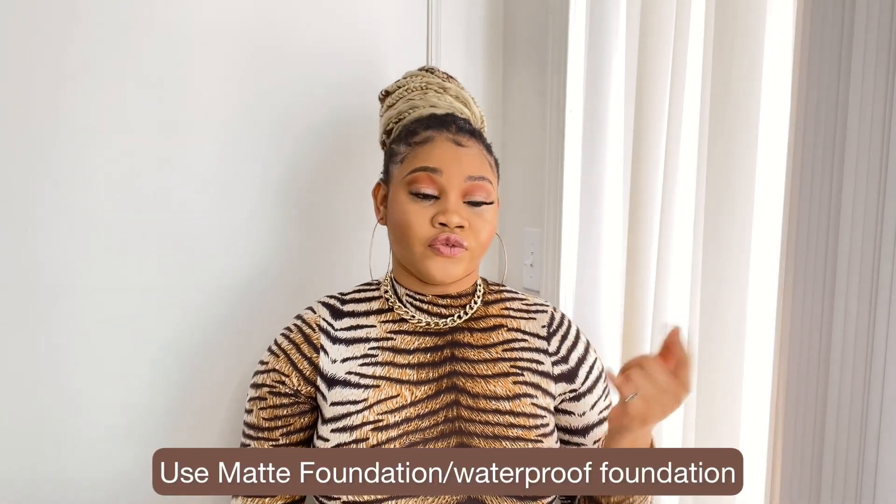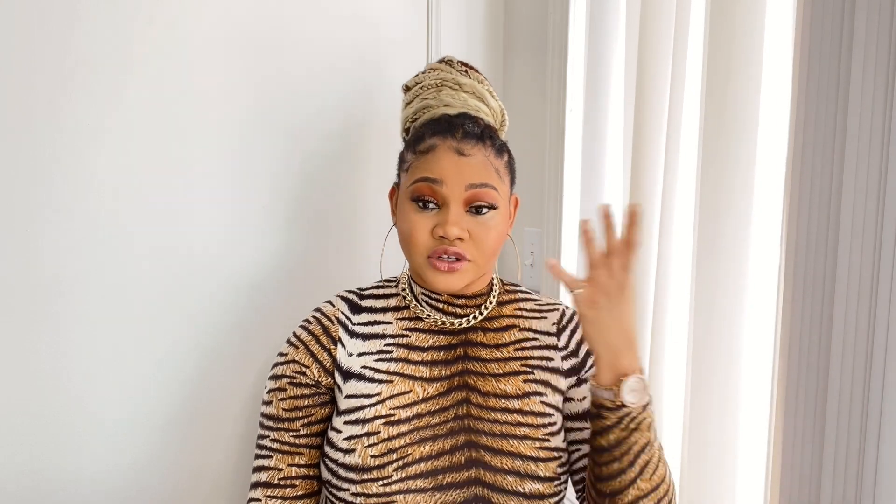The number one hack is to look for matte and waterproof foundation from your favorite brands. During winter you don't really have to wear matte foundation because it's cold and you're not going to sweat, but during summer it's advisable to switch to matte or waterproof foundations that will last longer on your face. I use Huda Beauty, but whatever brand you use, go for their matte foundations rather than the hydrating ones — they'll last longer and keep you from looking drippy outside.